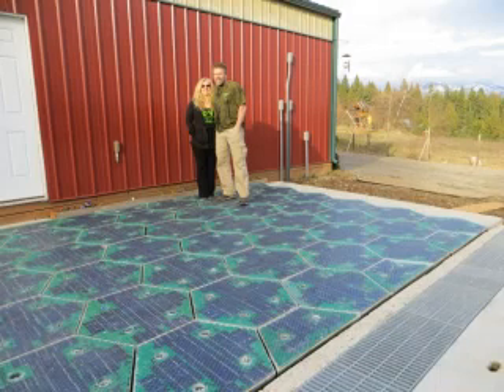When the Solar Roadway concept debuted in 2010, it caught the interest of futurists and government officials.